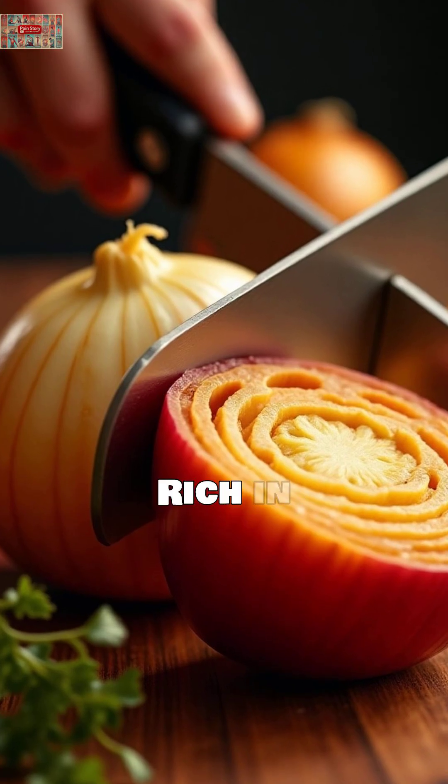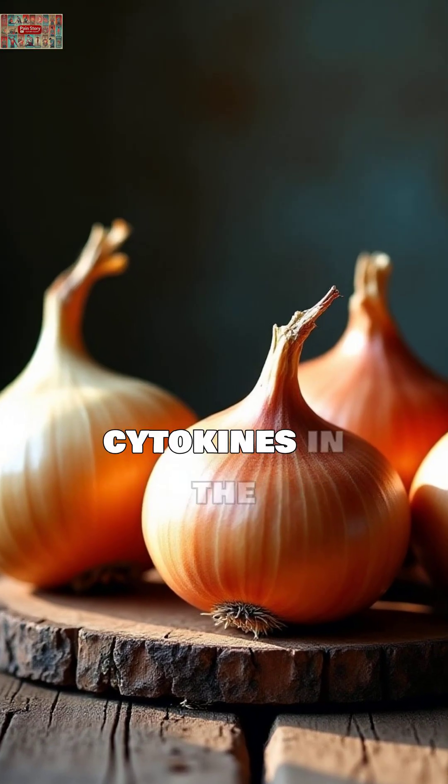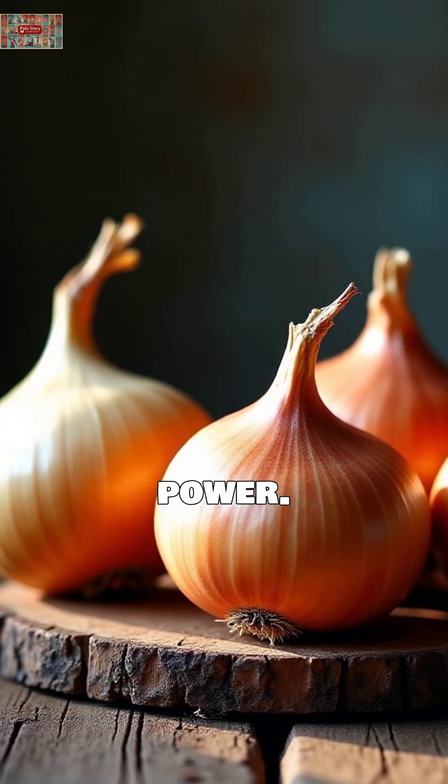Onions. Rich in quercetin, research demonstrates onions reduce inflammatory cytokines in the body. The more pungent the onion, the stronger its anti-inflammatory power.